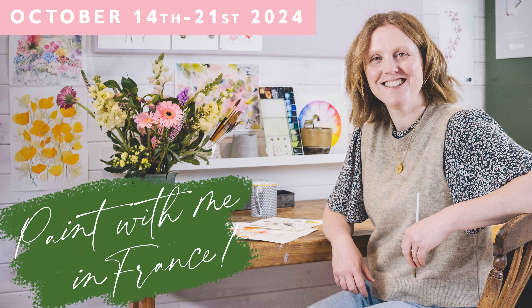Head to the episode notes below for the links to book your ticket or to contact Uptrek and find out more. I can't wait to see you there.